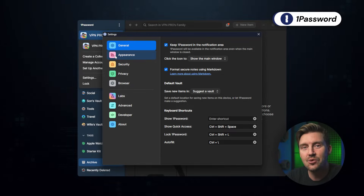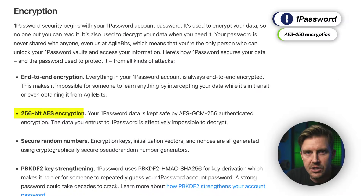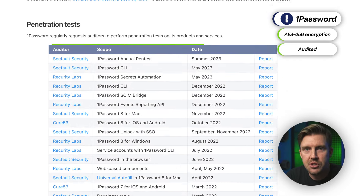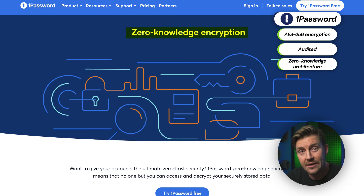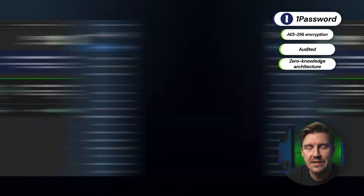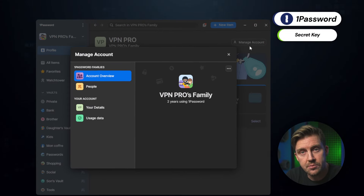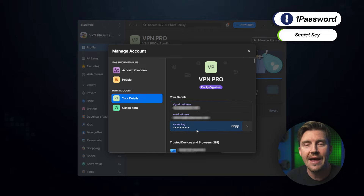1Password felt really good to use, so I wondered: is it safe to keep all the details in one place for an entire family? I tested that and was not disappointed. 1Password has a great security baseline. All the elements I explained for NordPass are here as well — high-end encryption, audits, privacy standards, and even zero-knowledge architecture. But on top of that, 1Password uses a secret key: a special 128-bit encryption key that is kept only on your device, and not a single other person has access to it.